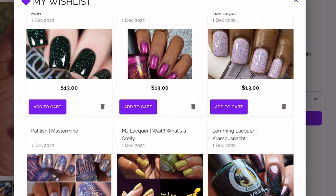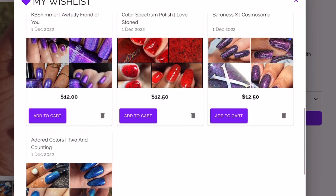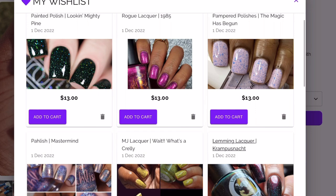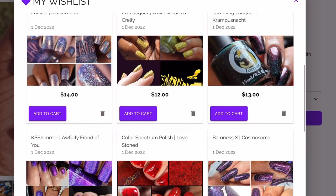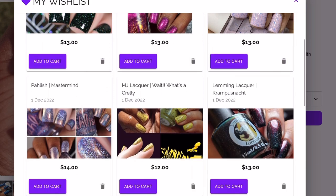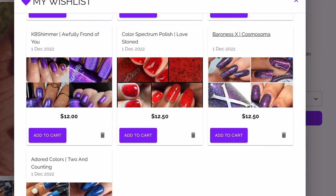That's my full wish list! I'm going to have to be brutal and really think about which polishes I want — I really don't want to go over three. I know for sure I'm getting the Colored Spectrum 'Love Toned,' and MJ Lacquer is going to be a tough contender. Let me know if you're shopping Polish Pickup and if any of the same ones are on your wish list — I'd love to know. Thank you so much for watching!